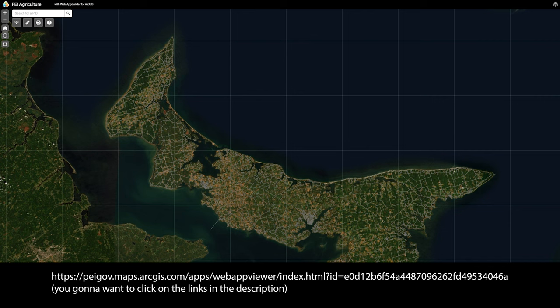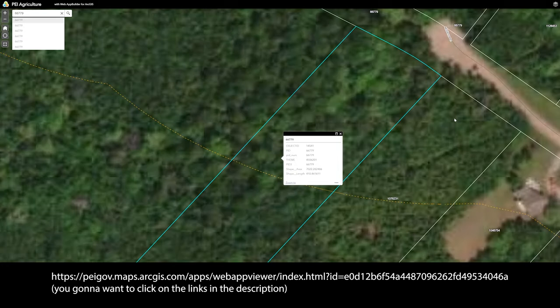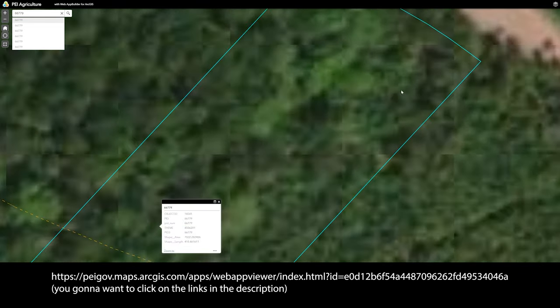PEI Agriculture has released a mobile app mapping utility that allows you to walk all over the island, and what makes this special is you can see the property lines on the map as you walk around.